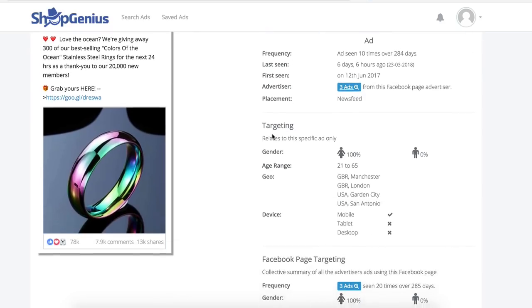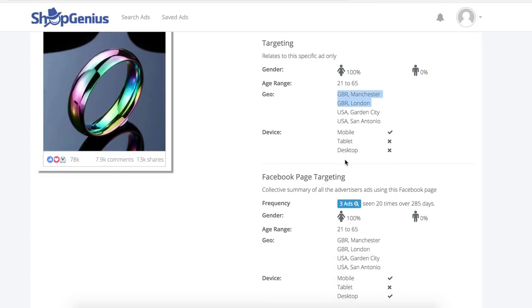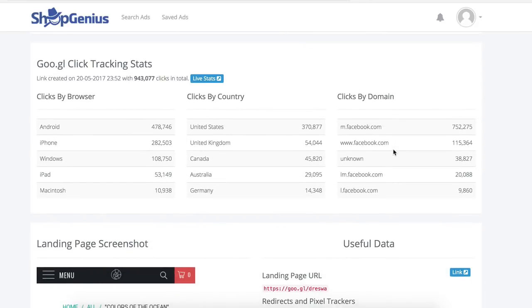The targeting is female, age 21 to 65. The geo they are targeting is Manchester, London, USA - so UK and the US. They are focusing only on mobile, no tablet, no desktop. With this information, you know exactly what to target: mobile, US, UK, females, ages 21 to 65. This is gold.